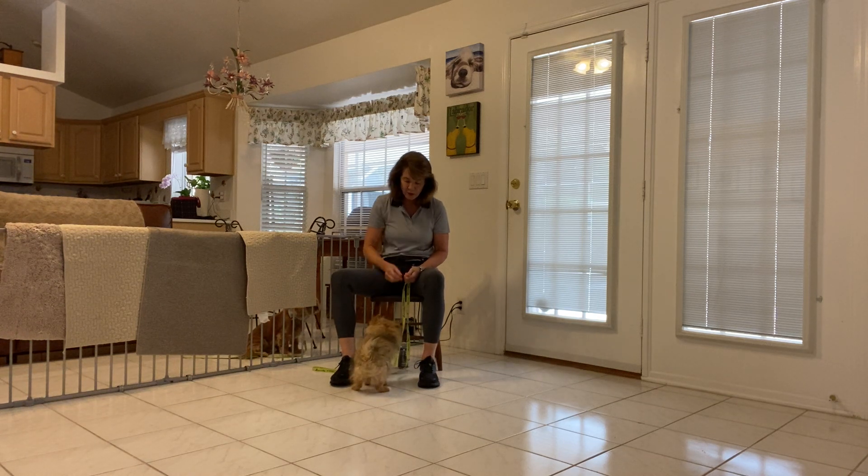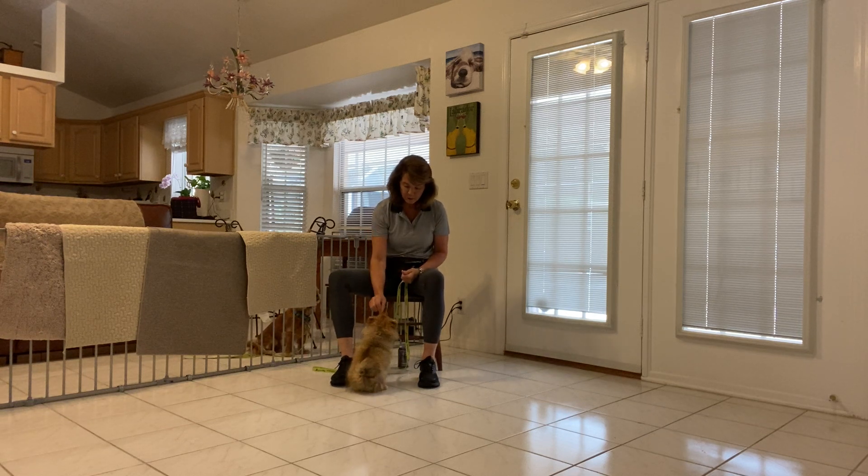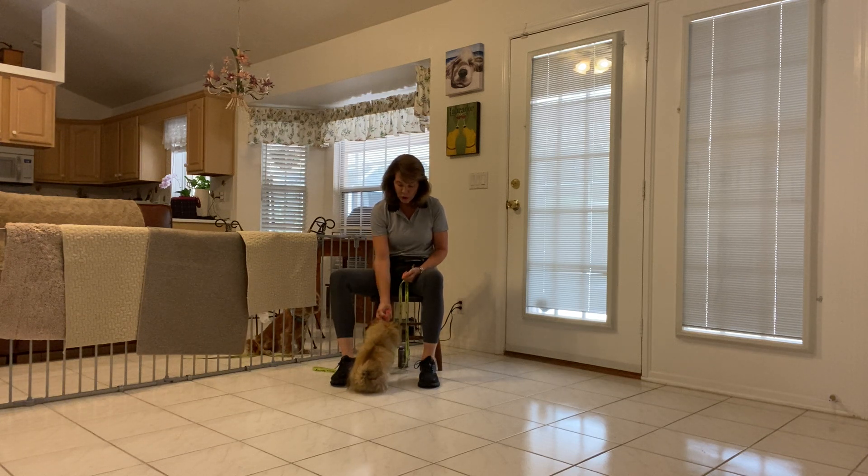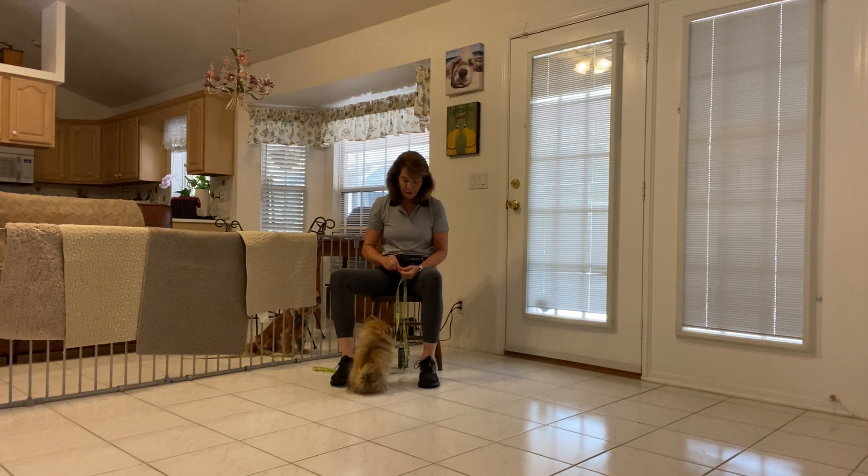Belle, touch. Yes. Two fingers on my right hand directly under the puppy's nose. Belle, touch. Yes. Doesn't matter if she gets up. We will use it later in come when called and in polite greetings. Belle, touch. Yes. Lovely puppy. She's offering a beautiful sit. Really nice attention. Very, very good for her age and size.